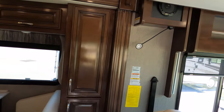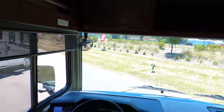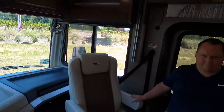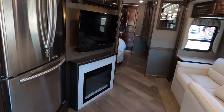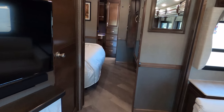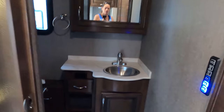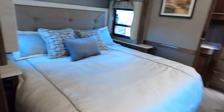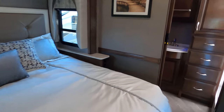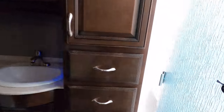Oh, it feels nice in here now. As you can see, we have the slide-outs out. This is a bath and a half — you do have access to the half bath with the slides out. There's plenty of space and you can still get to the bed. Nice master bedroom and bathroom back here.